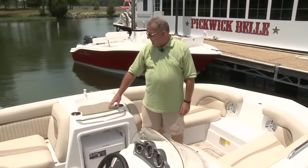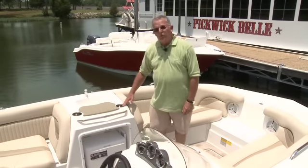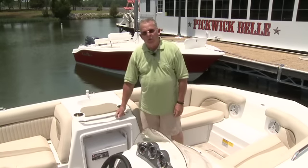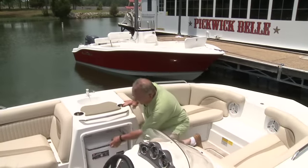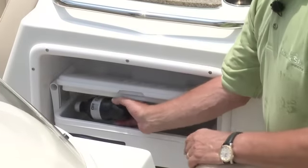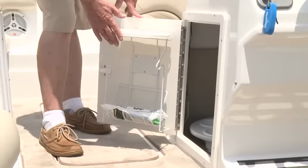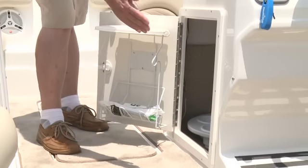The port side galley console is equipped with a water system with sink, two stainless steel drink holders, an acrylic countertop, a stainless steel grab handle to steady you underway, and a cooler — you don't even have to pull it out to get a drink, you can just reach in. The starboard side console comes with a large storage area, a trash receptacle, and a place to store your cocktail table and other gear.